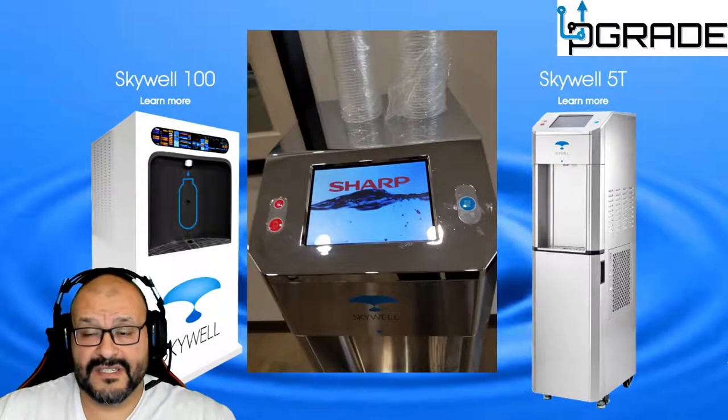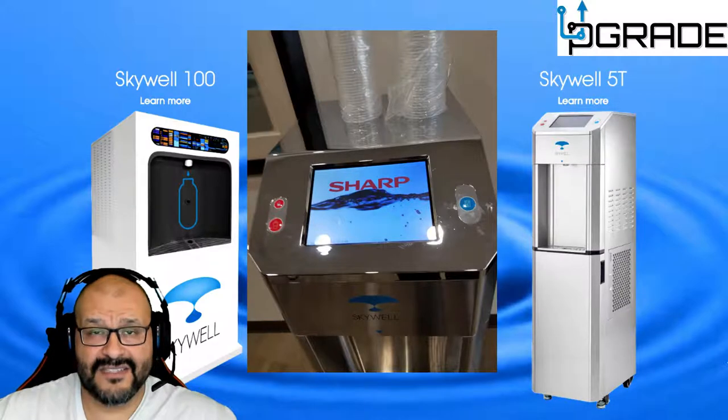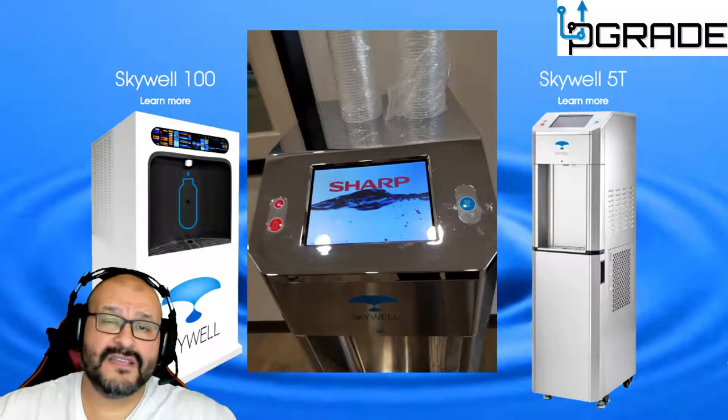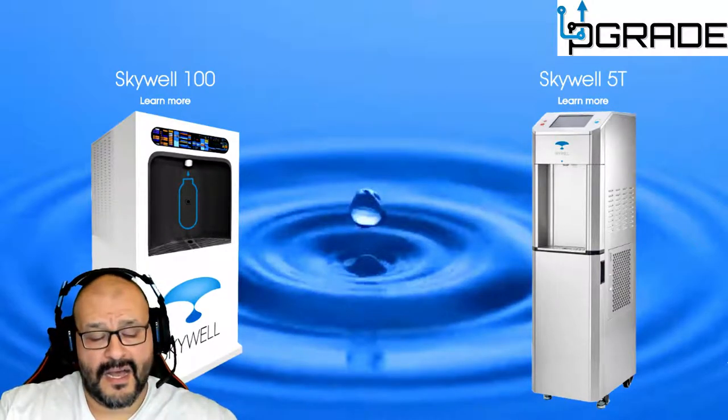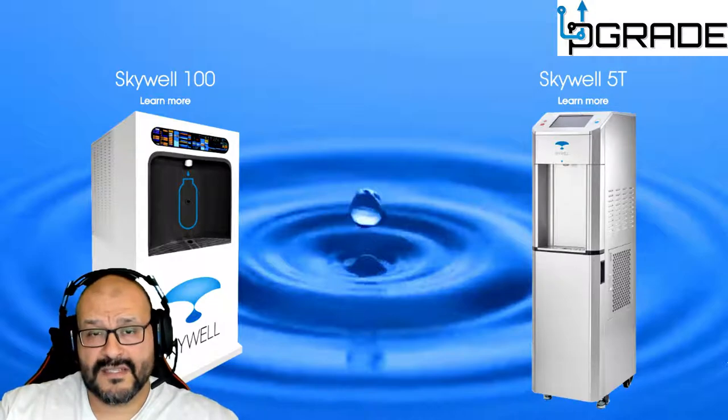I didn't ask a ton of questions, but one key detail is that every 10,000 gallons, or every couple of months, you have to replace the filtering system. There are three phases of filters — a three-filter system. I'm going to show a video shortly on how the filtration process works.